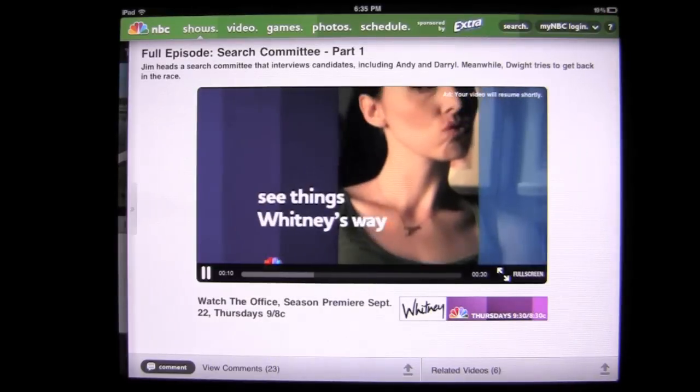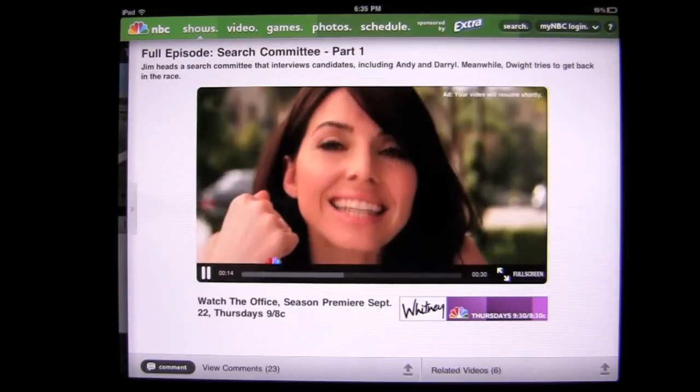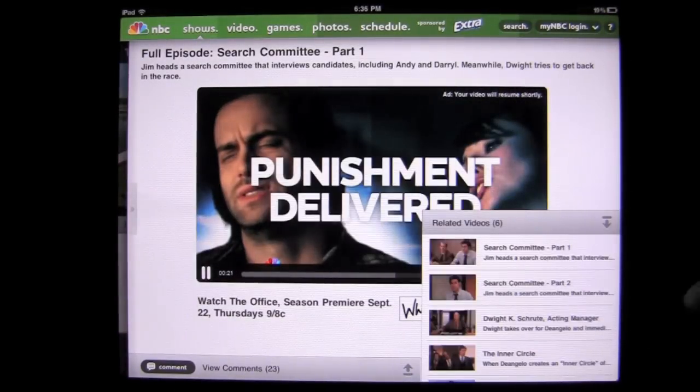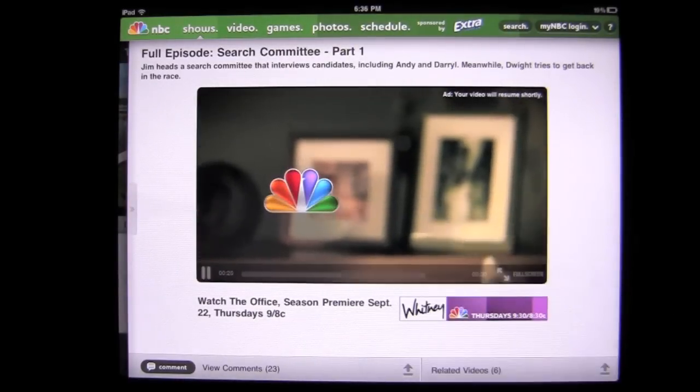There are some commercials, obviously. You're not going to get away from that — it's a free app and they want to sell you stuff. That's part of how television works, right? You can comment down here and you can see related videos by tapping on that — the other full episodes or other related videos.